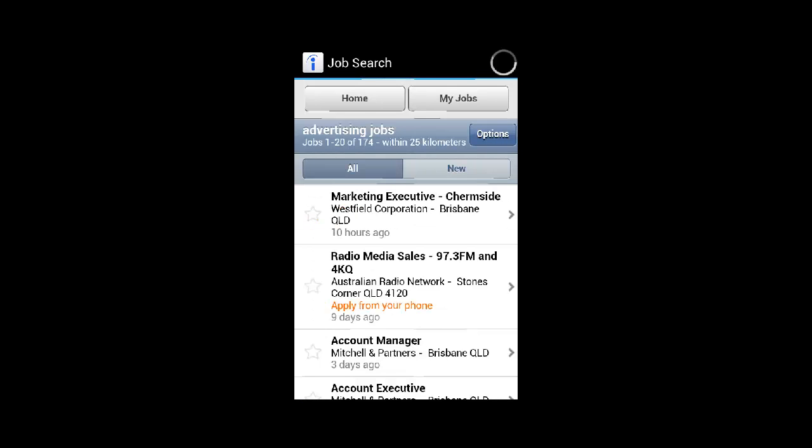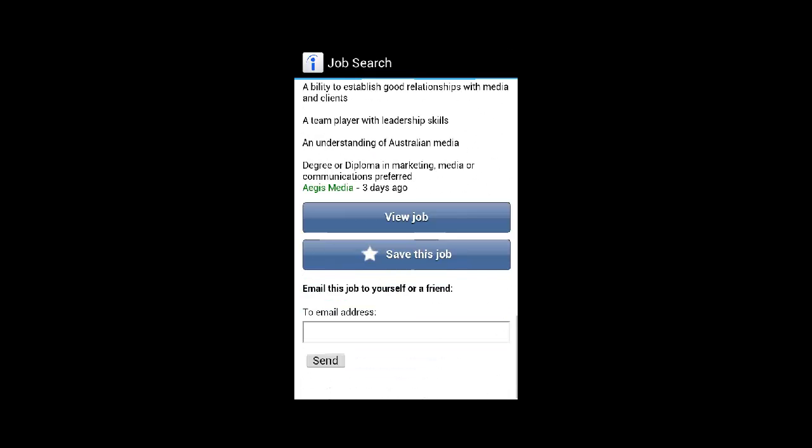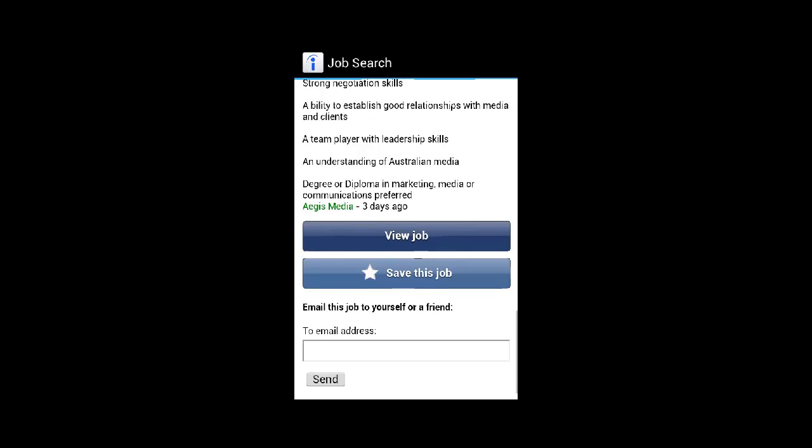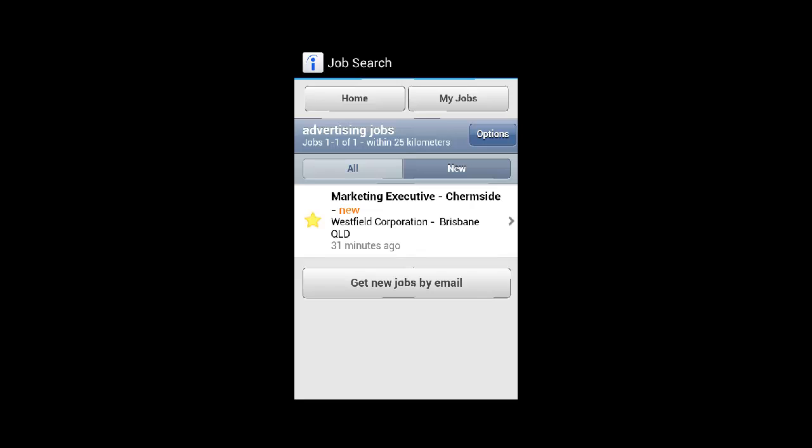However, a flaw of the app is that there is only a small portion of jobs you can directly apply for through the app. The majority of them redirect you to alternative sites through the internet.